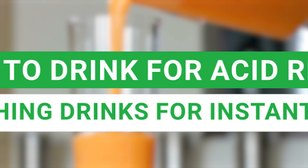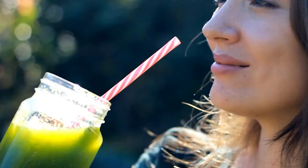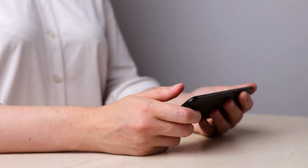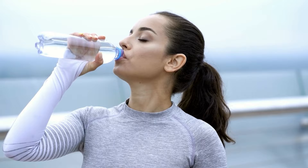We've been on quite a journey today, discovering the beverages that can be allies in your battle against acid reflux. Now it's your turn — tell us your experience. Have you tried any of these soothing drinks? Do you have any other go-to beverages that give you relief? Drop a comment below. Don't forget to smash that like button, and if you haven't already, hit subscribe so you don't miss out on our future videos full of helpful tips and insights. You're not alone in your journey towards better health, and we're here to help you every step of the way. See you in the next video!